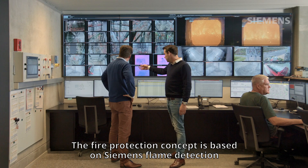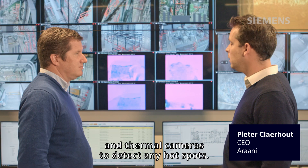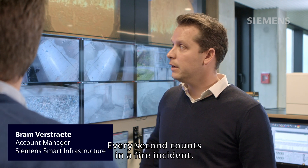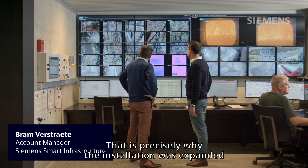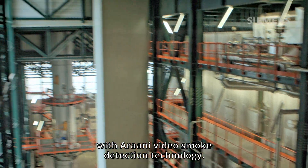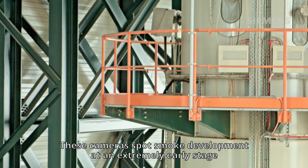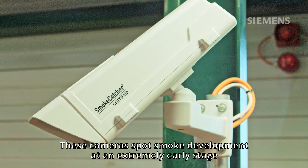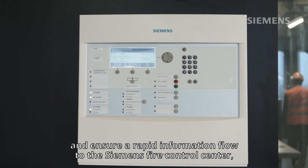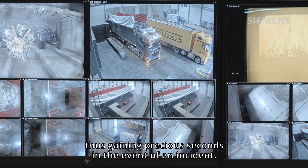The fire protection concept is based on Siemens flame detection and thermal cameras to detect any hotspots. Every second counts in a fire incident. That is precisely why the installation was expanded with Arani video smoke detection technology. These cameras spot smoke development at an extremely early stage and ensure a rapid information flow to the Siemens Fire Control Center, thus gaining precious seconds in the event of an incident.